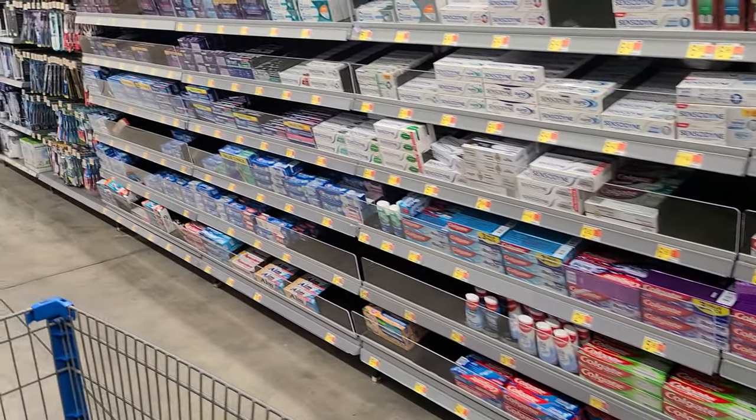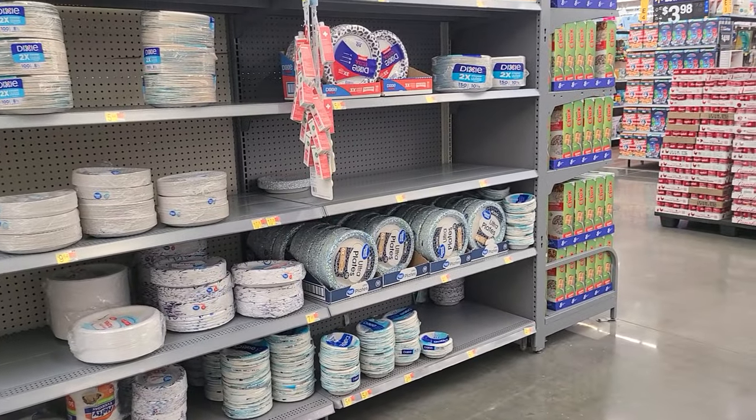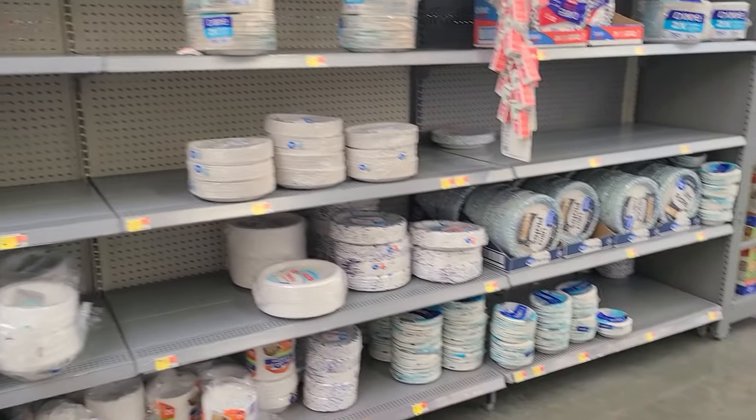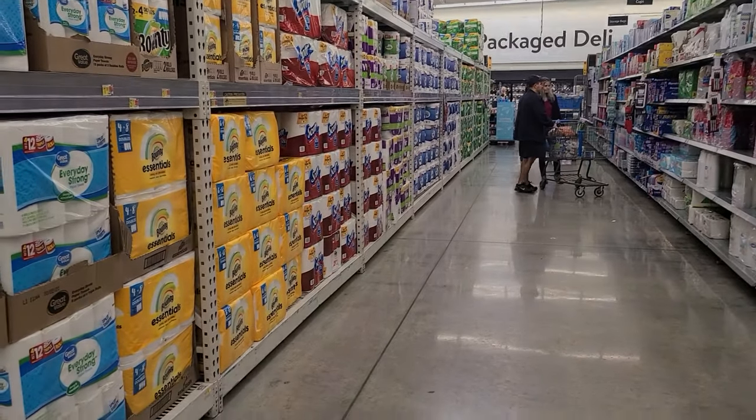Toothpaste is a little down. Wanted to get some more paper towels but they're running a little low on here. This aisle is pretty stocked overall.